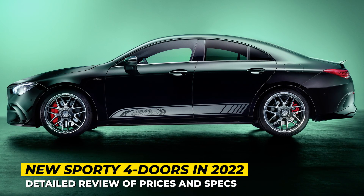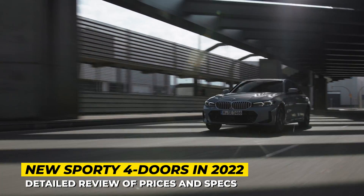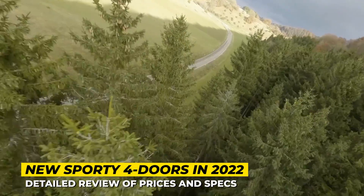Presumably, a sports car must be a coupe. But do you really have to lose the convenience of four doors if sedans can be as awesome as the models from the lineup that we're about to show you? Let's figure this out by exploring the newest four-door sports cars of 2023.